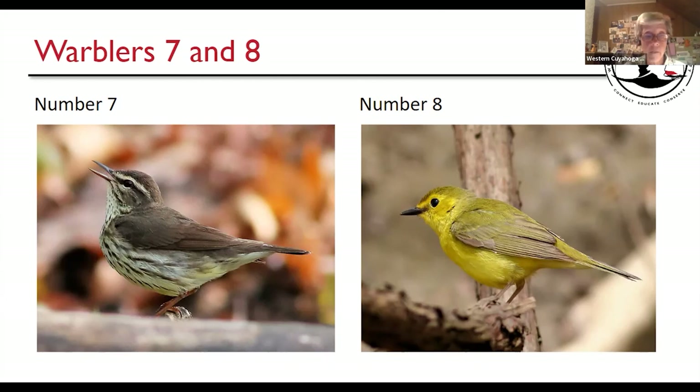Number seven is kind of yellowish underneath, and even the eyebrow is yellowish rather than white. And that eyebrow doesn't change in width from front to back — so that's the Northern Water Thrush. Number eight looks kind of like a Yellow Warbler, but it's not a beady eye — look at this dark color going all the way in front of the forehead, over the head, even coming around. That's the Hooded Warbler. Fantastic.